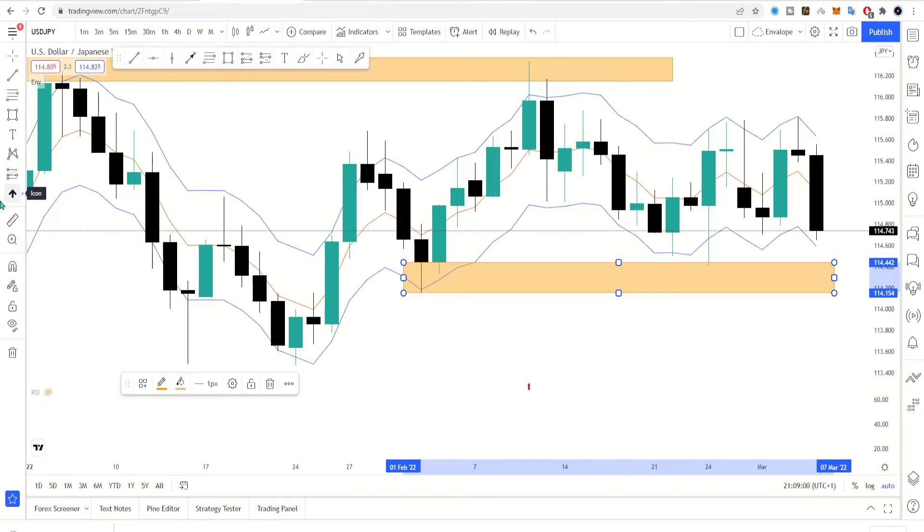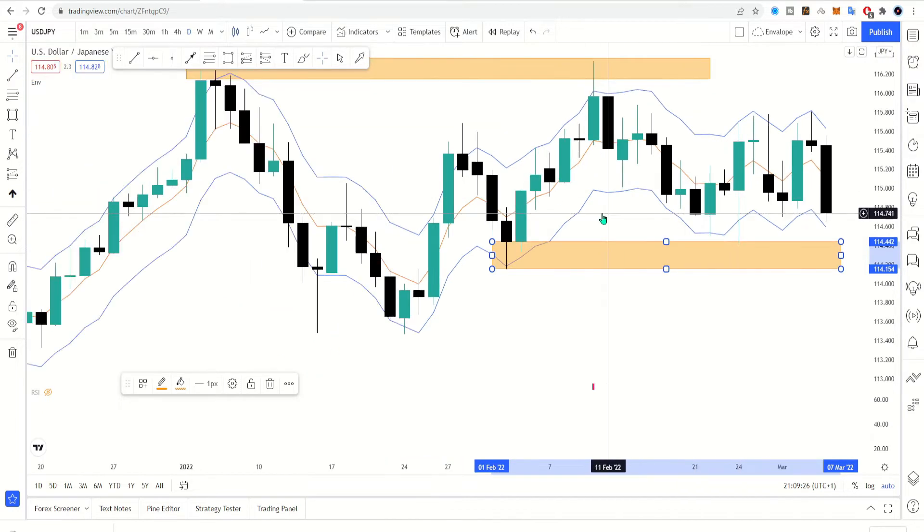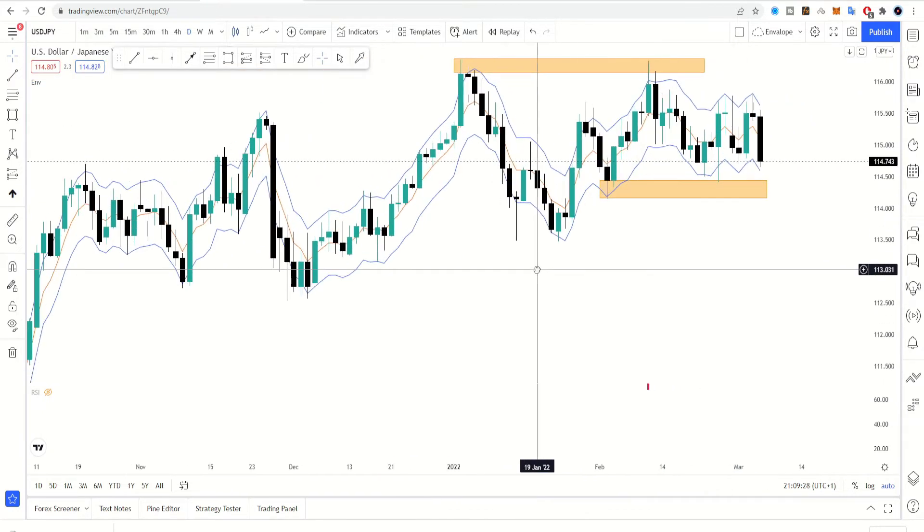Safe havens are a buy, and the strongest of the safe havens is going to be the yen, then the Swiss franc, and then the US dollar. This is the reason why this pair is not really trending. If we look at the rest of the pairs they're all trending, but the dollar versus the yen is not — it's like a tug of war.